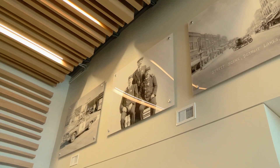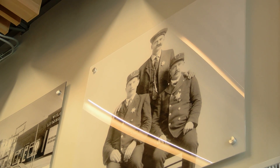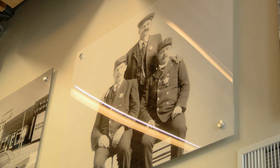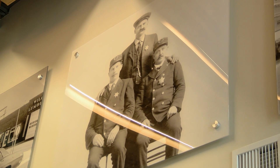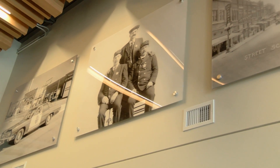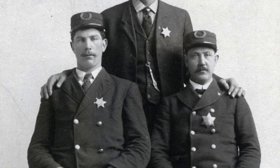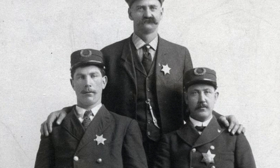That photograph was taken in 1915 and shows all the law enforcement in the Becker County area at that time. The gentleman standing in the back was the Becker County Sheriff. The gentleman seated on the left, who appears very tall, was Detroit Lakes police chief Bert Clements — he was six foot six and weighed 250 pounds. The gentleman on the right was the night patrol officer. Bert Clements was described as the most colorful police chief in Detroit Lakes history.